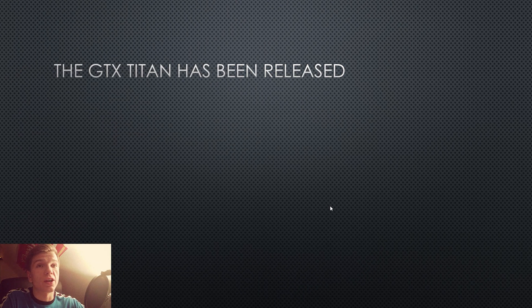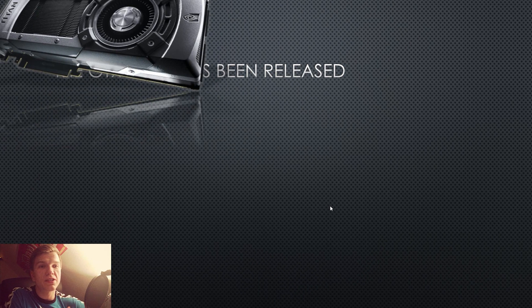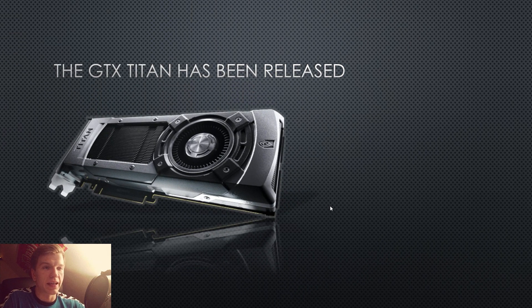This graphics card has just been released and it's going to look pretty much like this card. It is actually a real image from NVIDIA's webpage, so we can be assured that this is the real card. As I told you in the last video, I said it would be called the GTX 780, which it is not. It is basically not an add-on to the GTX series — it is a Titan card.